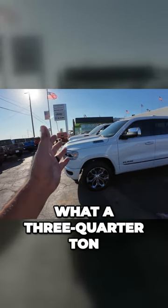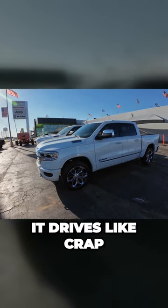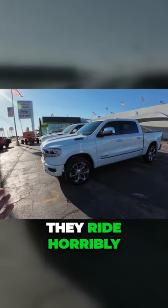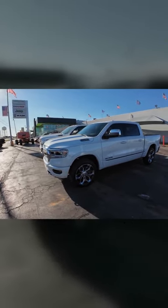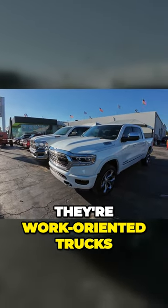In case you don't know what a three-quarter ton or one-ton truck drives like, I'm going to tell you right now — it drives like crap. They ride horribly. Even when they're fully loaded, they are not very comfortable trucks. They're work-oriented trucks.